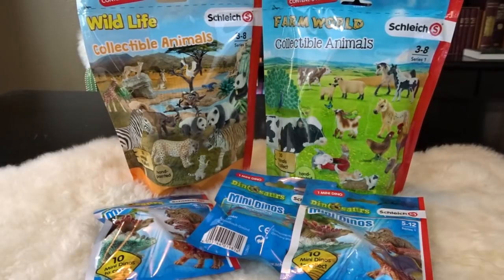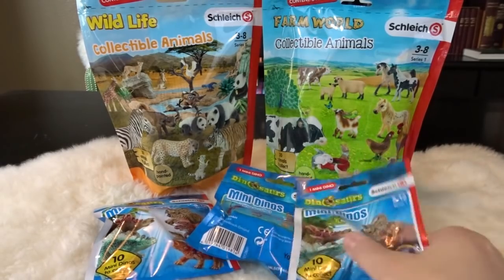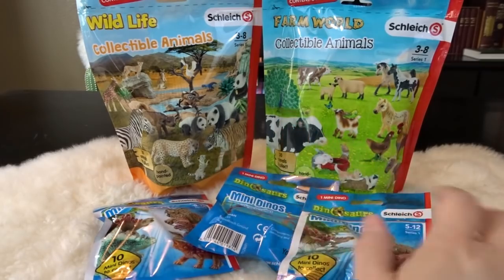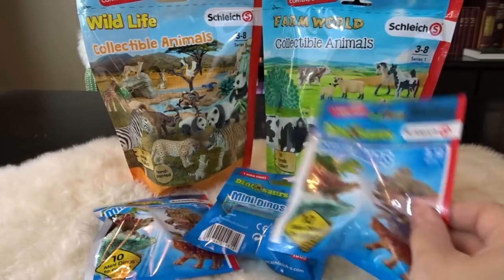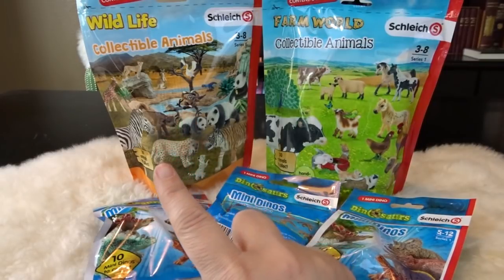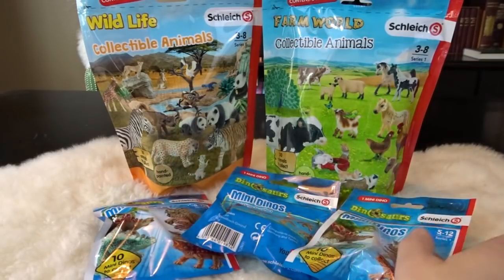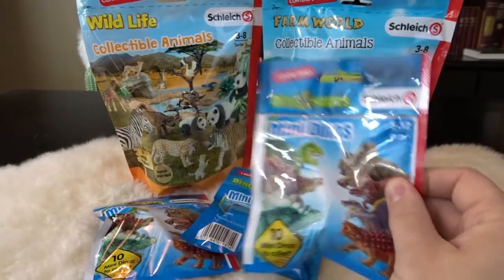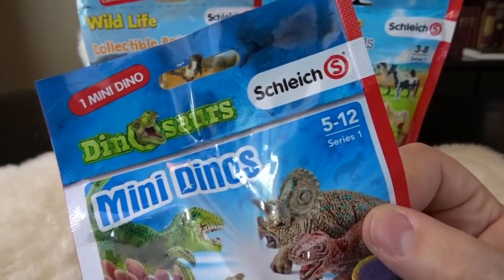Hello, it's April and welcome to my Toy World. Today I have a bunch of fun toys from Schleich — a bunch of fun blind bags that they've come out with. They have bigger blind bags with a bunch of animals inside as well as individual ones. I have one big bag of wildlife collectible animals, one big bag of farm world collectible animals, and three small ones with mini dinos. I absolutely love Schleich animals.